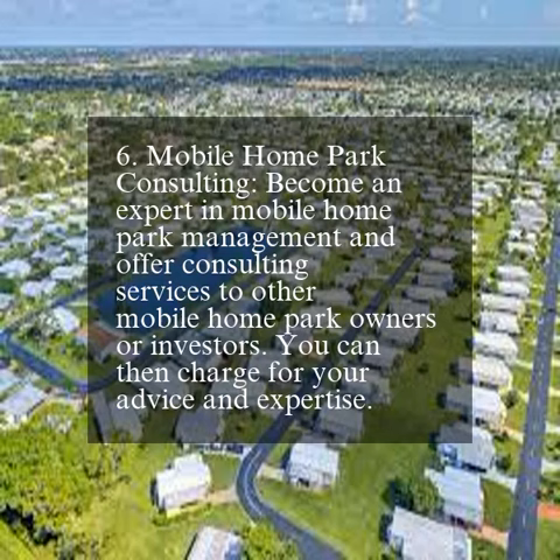6. Mobile home park consulting. Become an expert in mobile home park management and offer consulting services to other mobile home park owners or investors. You can then charge for your advice and expertise.